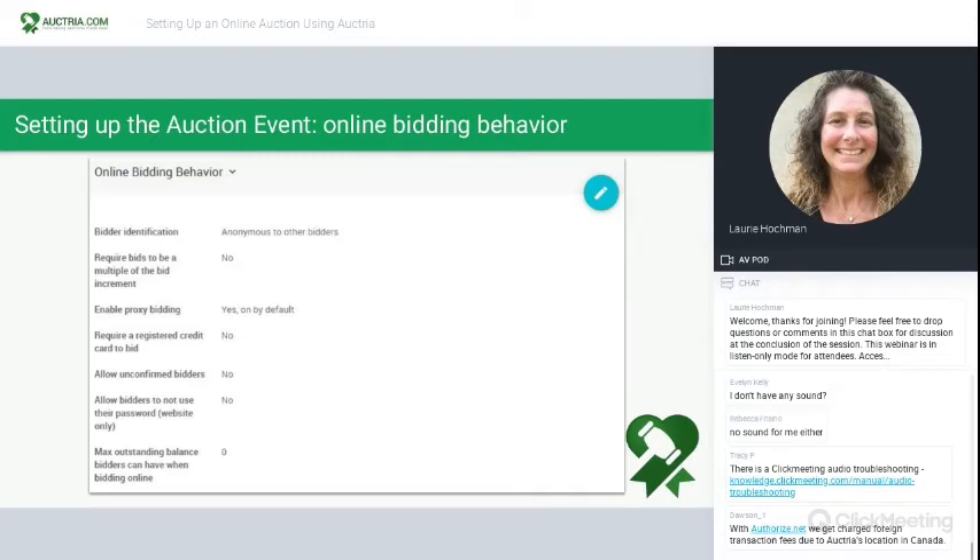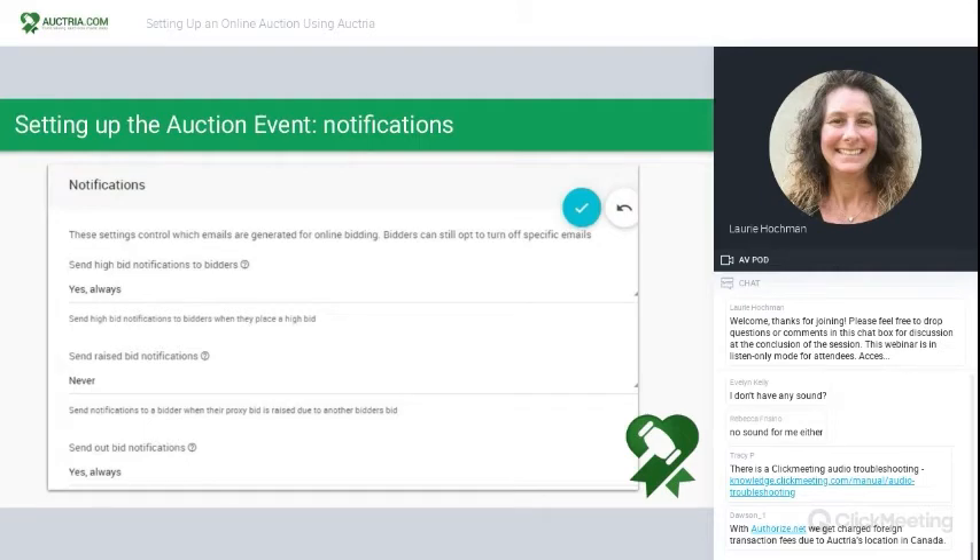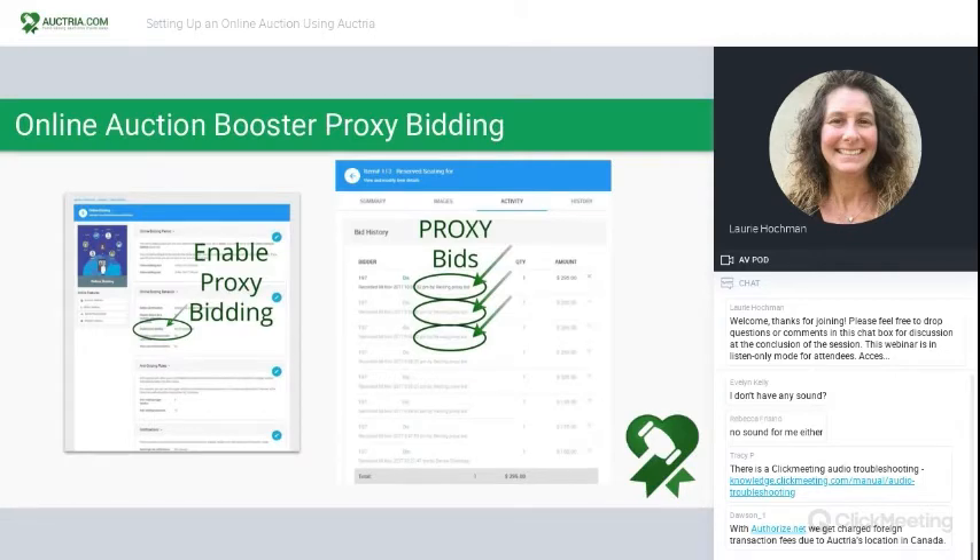Online bidding behavior is how the bidder is going to interact with you. Two key highlights here are proxy bidding and whether or not you want to require a credit card to be registered to bid. That's always a talking point amongst auction teams. Should we require a credit card to bid? Confer with your board and treasurer to make a decision that fits your audience. If you know your people are good for the money, you may not want to require credit cards — requiring a credit card may be an unnecessary barrier to entry. As you scroll down to notifications, you can make elections designed for your group: high bid notifications, raised bid notifications, and item-won notifications. Go through all of those and make sure they're set to what you expect.